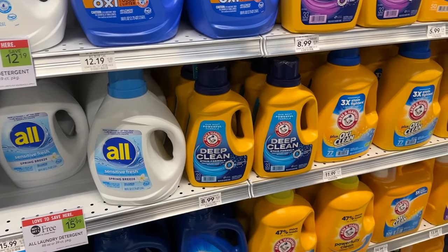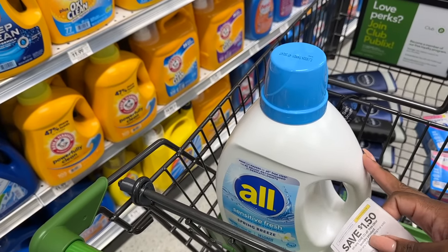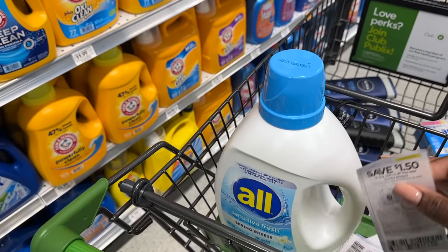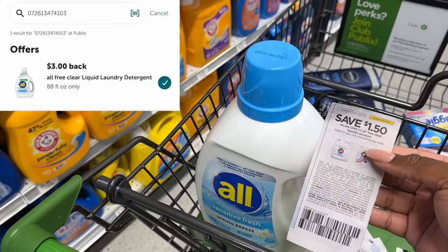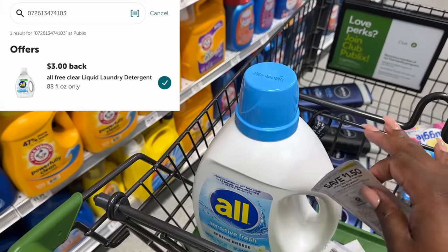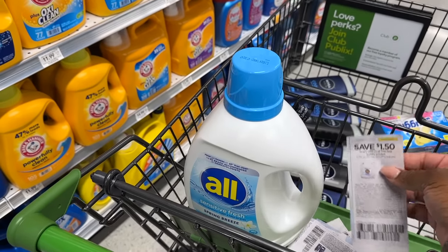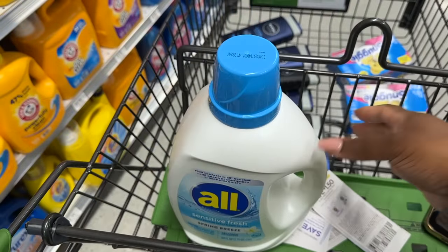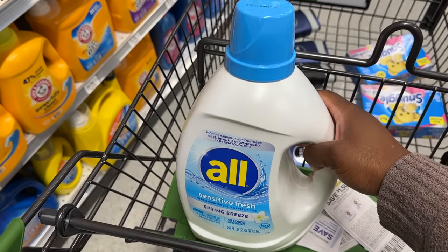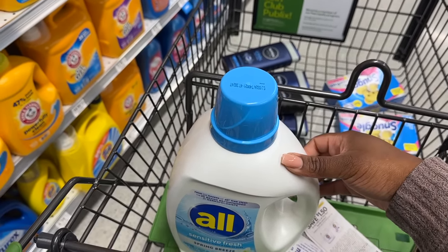This big one is buy one get one for $15.99 — so $7.99 each. Since I live in half BOGO, I'm going to use the $1.50 manufacturer coupon and pay $6.49 at the register. Then I'll submit to ibotta for $3 back, making my final cost for this big one just $3.49. This actually has a nice little scent to it even though it is Free and Clear, so if you like a little scent this is a nice option.